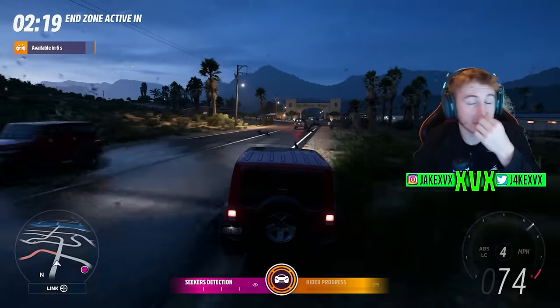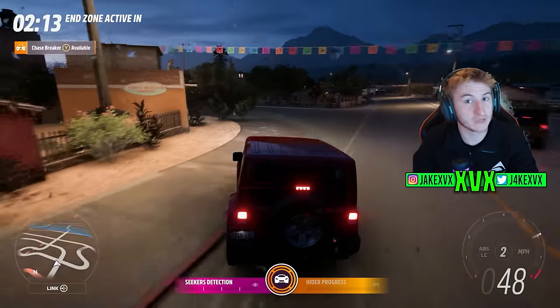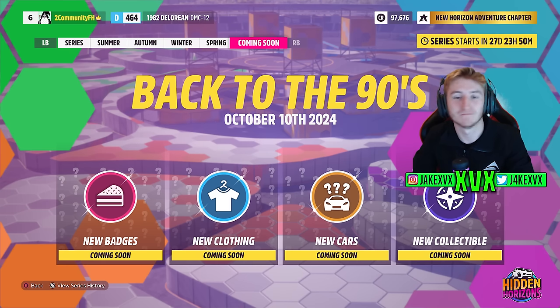That is pretty much the entirety of Series 38 — five new cars, new game mode, evolving world stadium, and that is it. The next update is going to be Back to the 90s. It's going to have new cars, new badges, new clothing and a new collectible. We will talk more about this as we get closer to October the 10th. That is update 38 guys — let me know what you think in the comment section below and I'll see you all later.